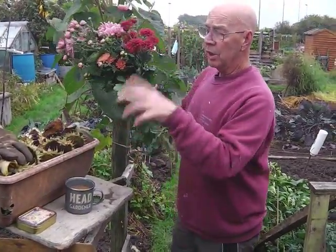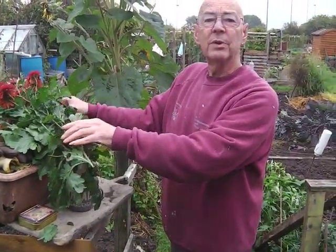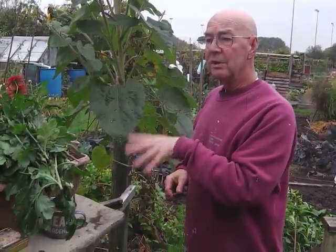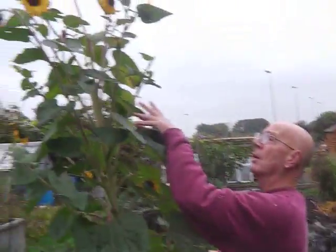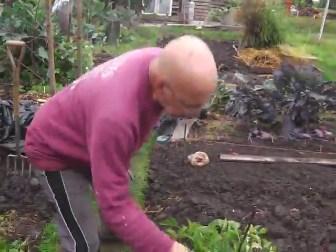I've stripped all the sunflower heads off this morning. I'm not quite sure what I'm going to do with those — maybe somebody's got some pet rats. If you leave them on, yes the birds will have them, which is great, but they will fall all over the place and you'll have sunflowers growing everywhere. We don't necessarily want that, so I've left a few up there for the birds.